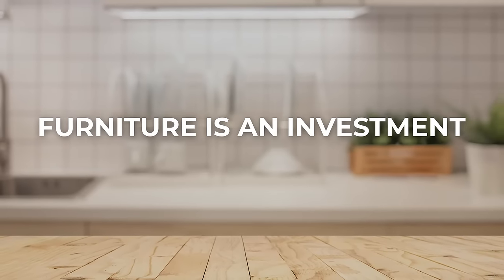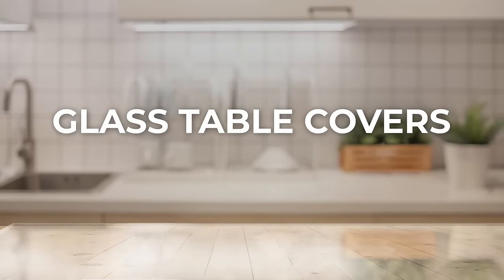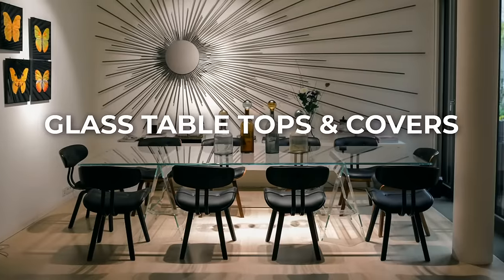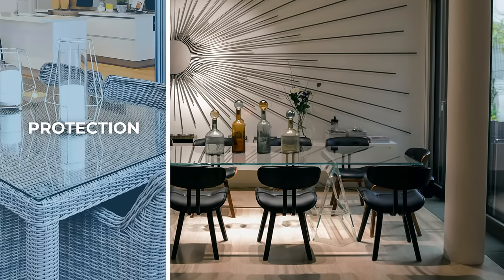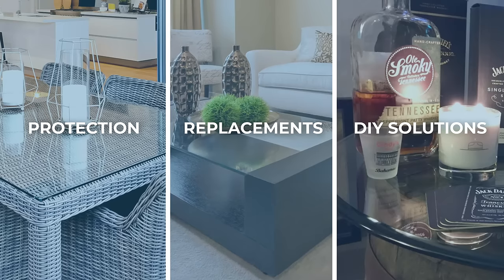Furniture is an investment. Protect it with beautiful glass covers. FabGlassAndMirror.com provides high-quality glass tabletops and covers for furniture protection, tabletop replacements, and creative DIY solutions.